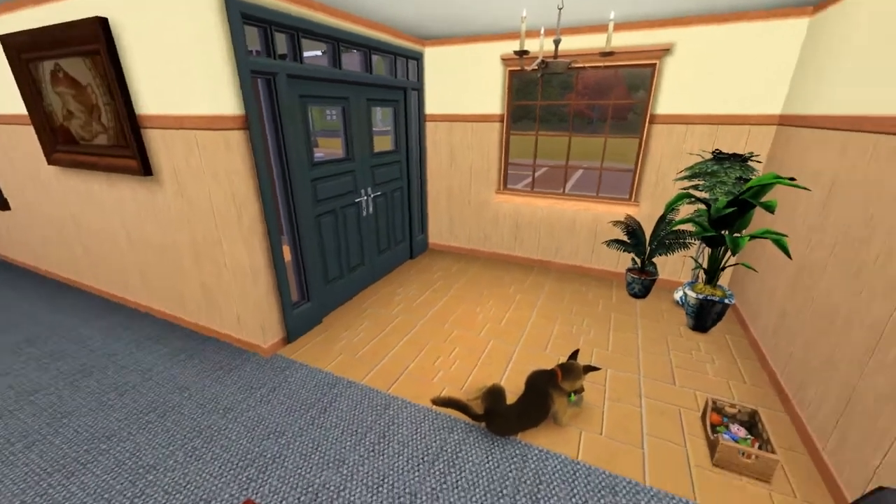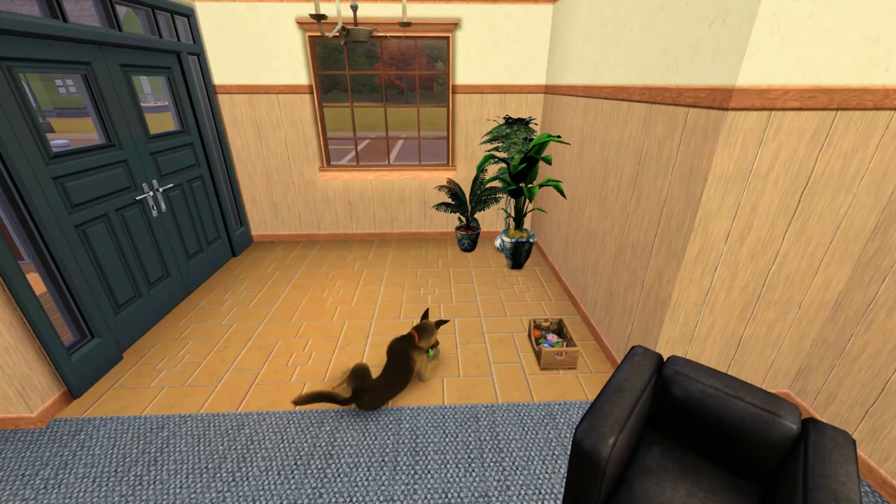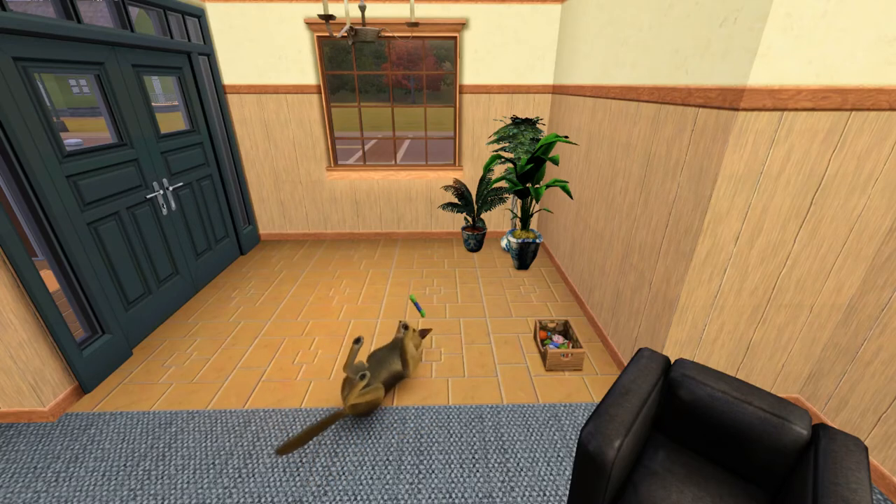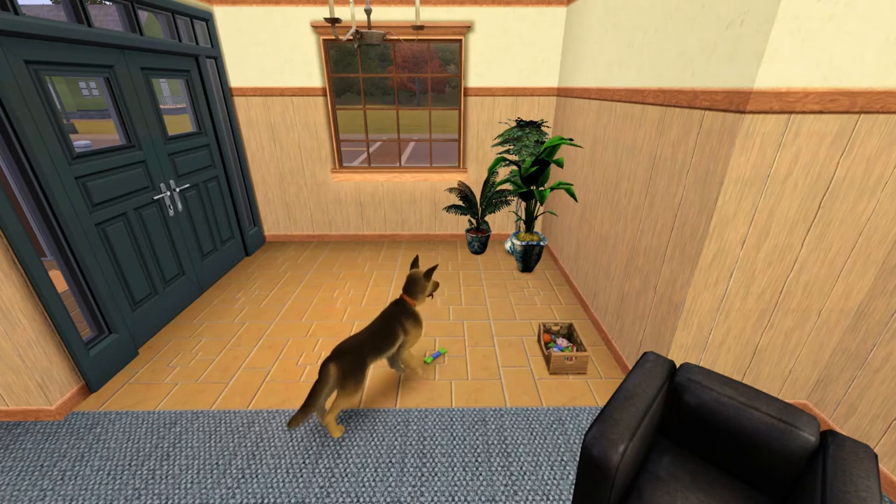Here's the dog again — I guess this is my favorite shot. I keep cheating and making my favorite shot wherever the animals are. He's just chewing on a bone, I guess he's having fun. I don't really think a floor plan is necessary — you saw the whole house, it wasn't very complicated. So let's just move on to house number two.